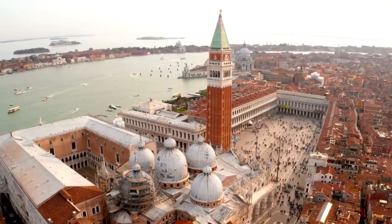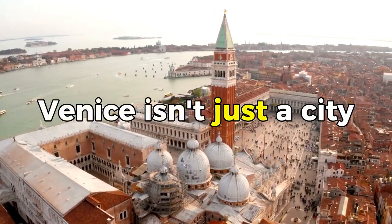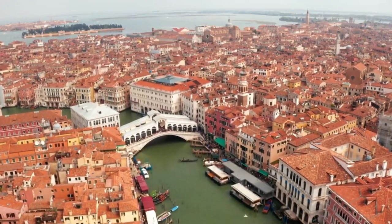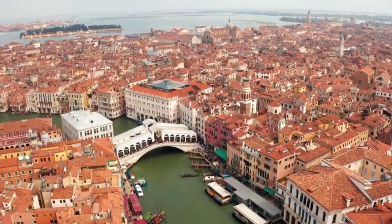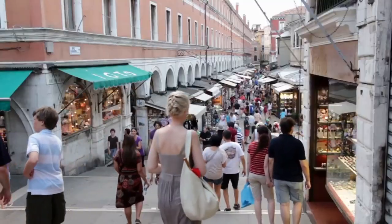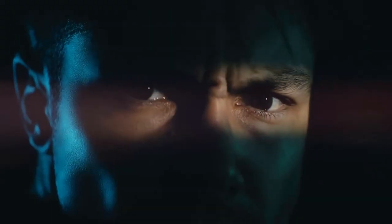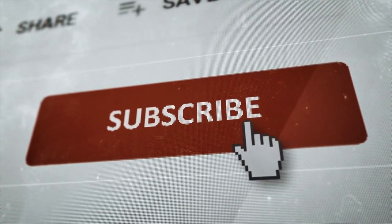There's one thing you should know: Venice isn't just a city. It's a world of its own. Its charm lies in the unexpected discoveries around every corner. Are you eager for more tips on how to experience Venice like a local? Make sure to hit that subscribe button and turn on notifications so you won't miss our upcoming episodes.